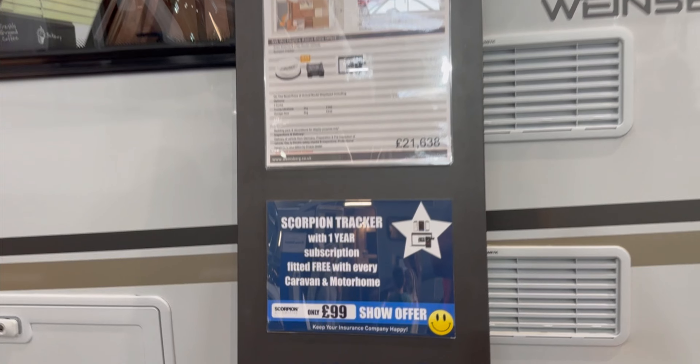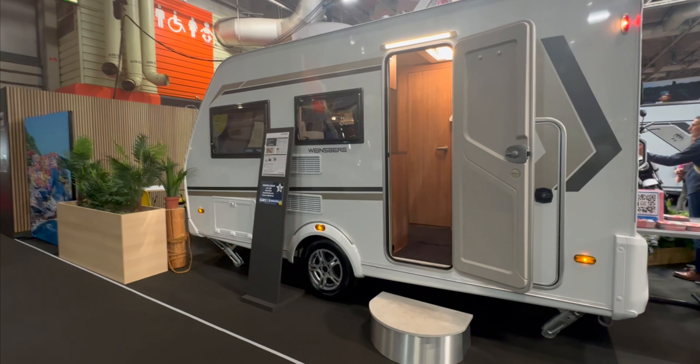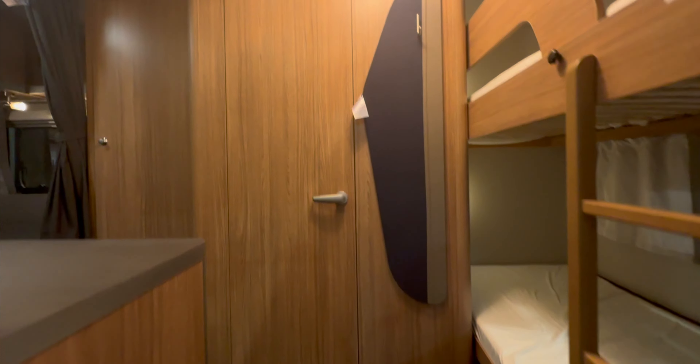Want to know what £21,000 will buy you in a caravan? A two bunk, two berth.